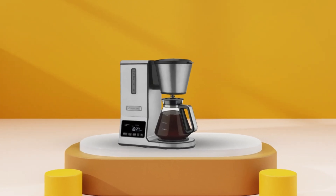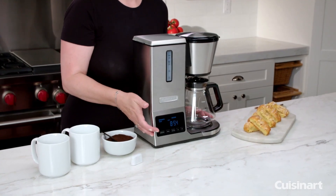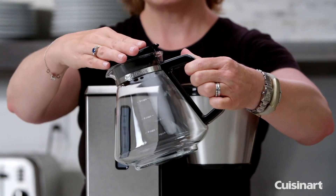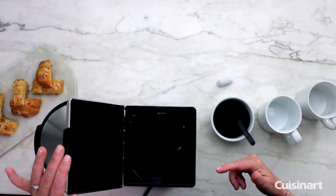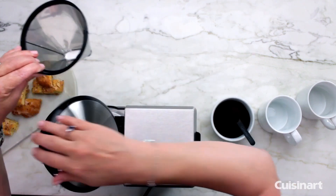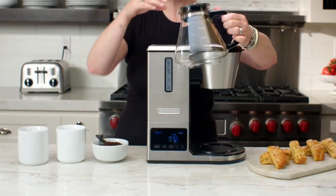One unique feature is the Brew Pause, which lets you enjoy a cup of coffee before the brewing cycle is complete — perfect for those who can't wait for the entire pot to finish. The precision brewing technique pre-wets the grounds before brewing, allowing the flavor to bloom fully. This coffee maker comes in two versions: an 8-cup glass carafe (CP0800) and a thermal carafe (CP0850). Both versions include a charcoal water filter, a laser-etched stainless steel permanent filter, and a starter pack of four paper filters. It is backed by a limited three-year warranty, offering peace of mind with your purchase.